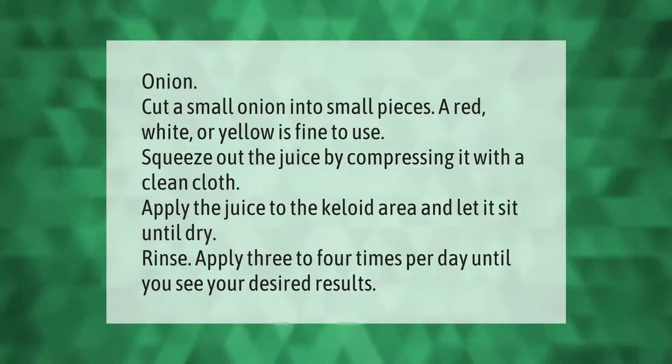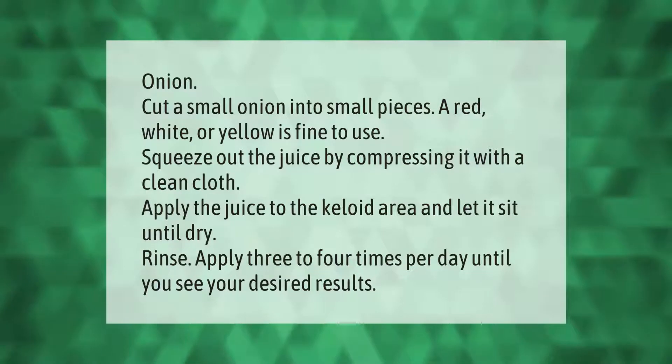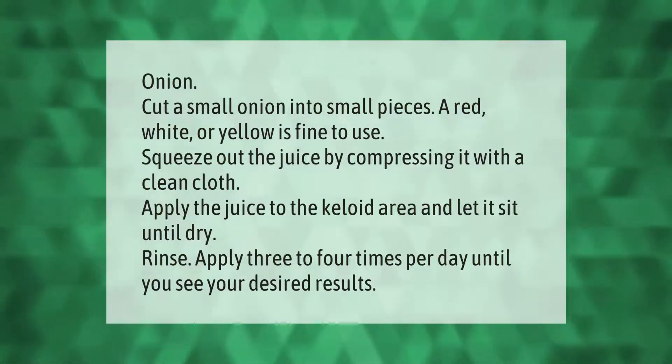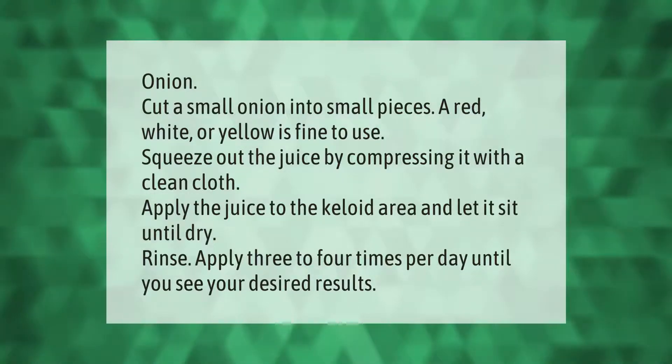Cut a small onion into small pieces — a red, white, or yellow onion is fine to use. Squeeze out the juice by compressing it with a clean cloth. Apply the juice to the keloid area and let it sit until dry.